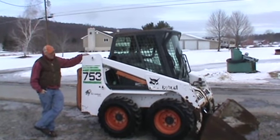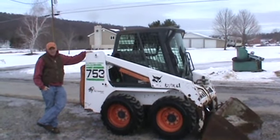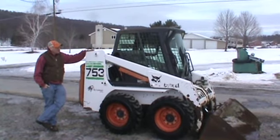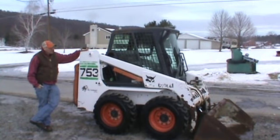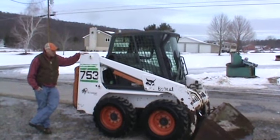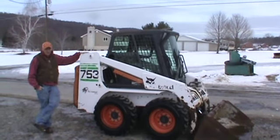Hi guys, Nick Miller here today from Mark Supply 88. Today we have for you a very nice 2002 Bobcat 753G series skid steer loader with cabin heat. Machine has just 2400 hours. This machine is very hard to find, these 753Gs. This is all original and this is an aerosol overhaul.